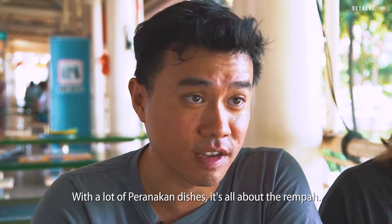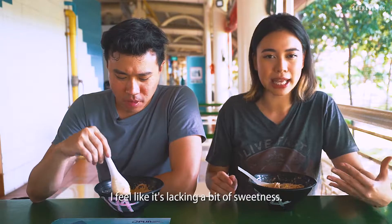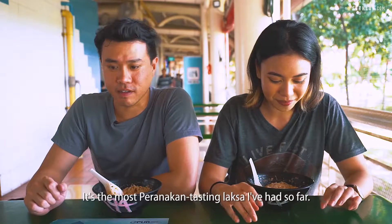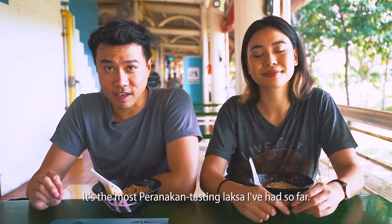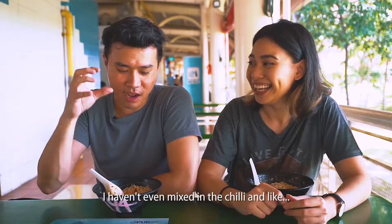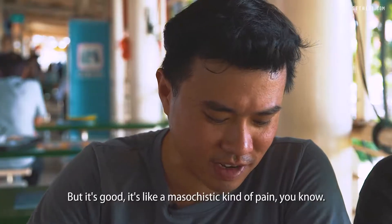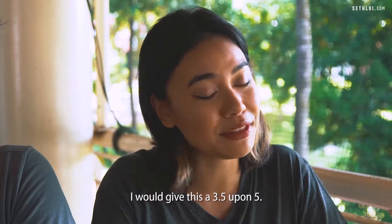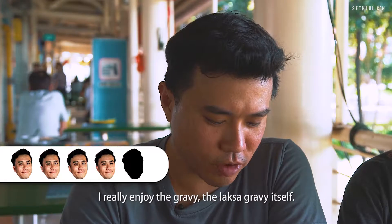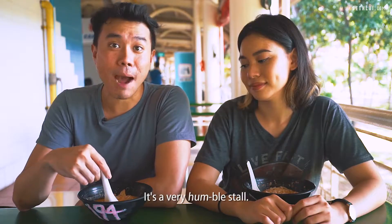The flavour really comes from the rempah — with a lot of Peranakan dishes, it's all about the rempah. I wish there was a bit more sweetness inside the broth — I feel like it's lacking a bit of sweetness. Not a whole lot of toppings, it's a pretty modest bowl. It's the most Peranakan-tasting laksa I've had so far. If you like spicy food you will really like this one — I haven't even mixed in the chilli and I'm sweating like crazy. I would give this a 3.5 upon 5. I would give this a 4 — I really enjoy the laksa gravy itself. This was surprisingly good — it's a very humble stall.